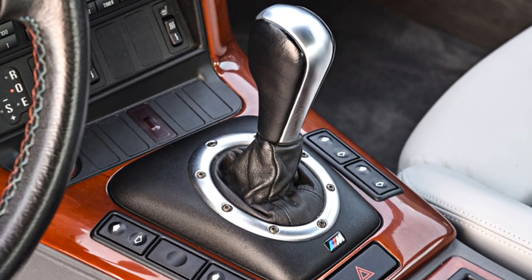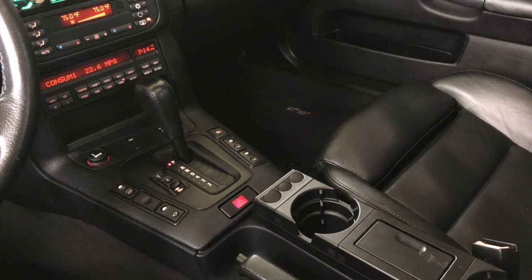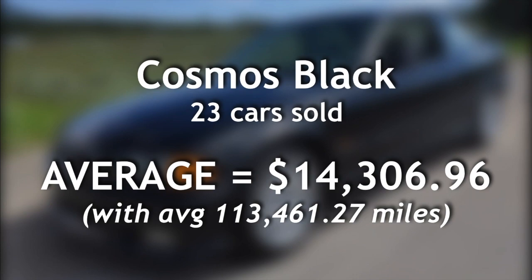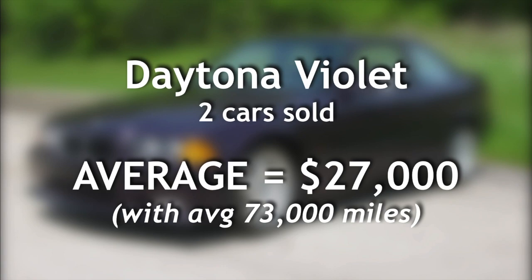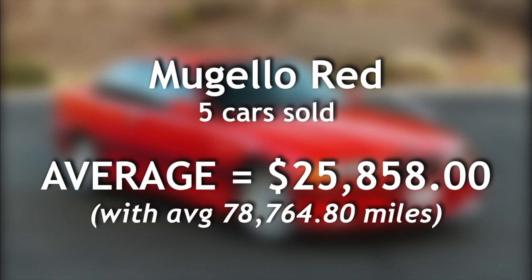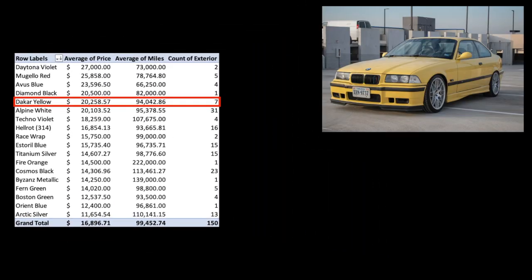It's important to note that the first generation of BMW's sequential manual gearbox was not offered in the U.S., so this is just a standard five-speed automatic transmission with nothing special going on. Moving on to the visuals, the most common exterior color sold in our data set was Alpine White at 31 units for an average price just over $20,000. Cosmos Black was a close second at 23 units for an average price a little under $14,500. The most expensive color was Daytona Violet, which only saw two cars sold for an average price of $27,000, with Mugello Red taking the second spot at a count of five M3s sold for an average price of almost $26,000. There were seven M3s sold in Dakar Yellow for an average price of $20,260, which puts it as the fifth most expensive.